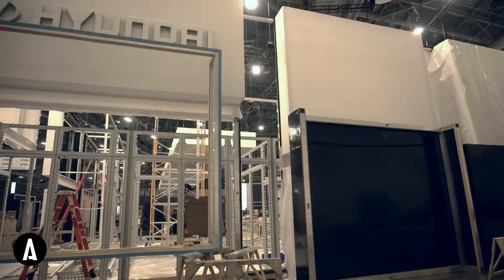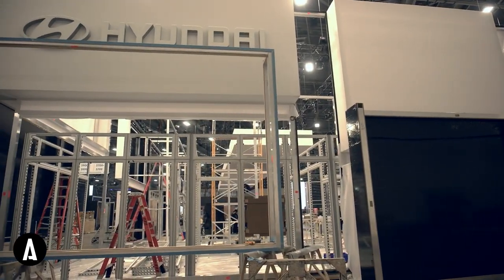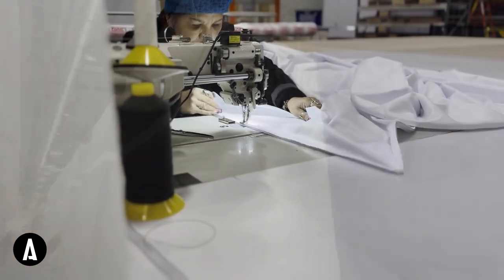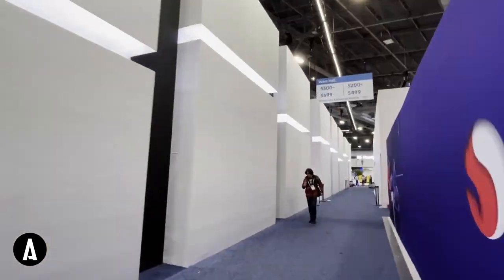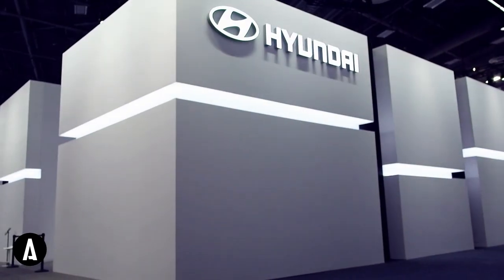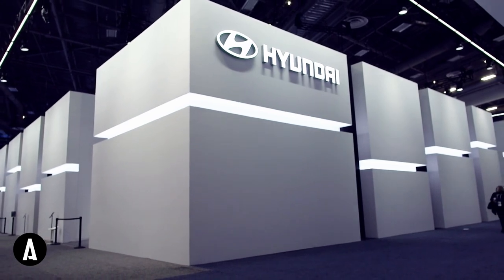And then obviously with a name like Hyundai, the company, everything has to be perfect. Taking weeks of production and installation to complete, we delivered a space that achieved the objectives for showcasing Hyundai's products and was selected as one of the showstopper booths at CES by Event Marketer.